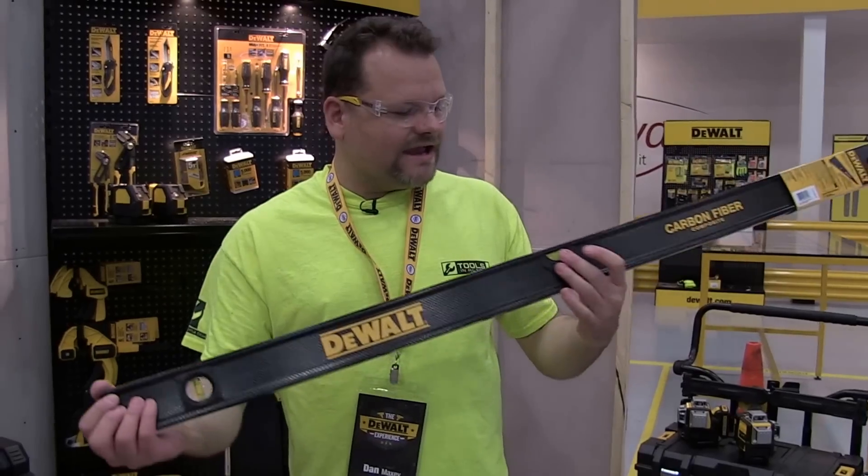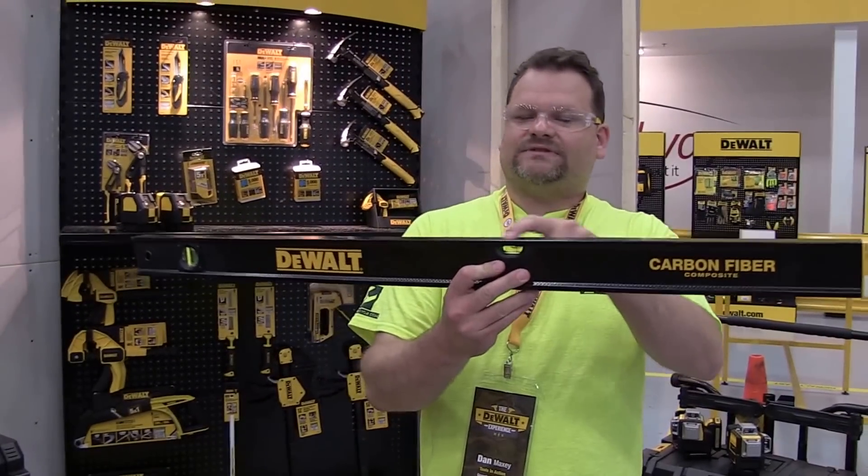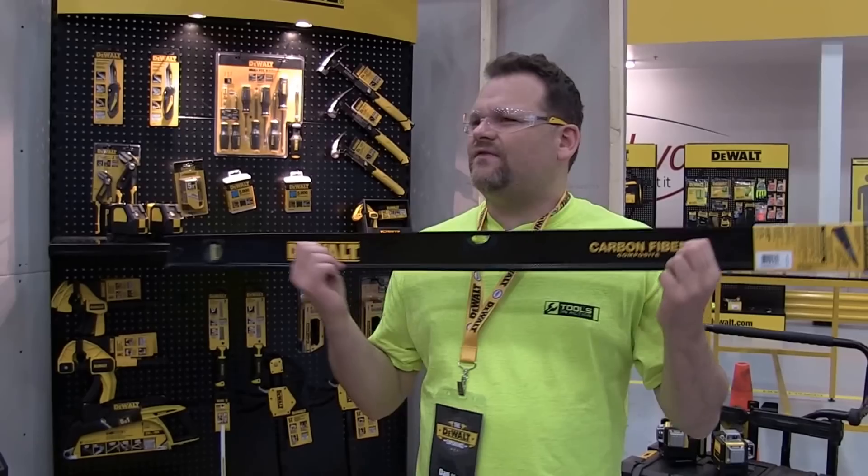The carbon fiber level was pretty nice — it's a 48-inch level and it's light. About $100. Cool product, though at the end of the day it's still a level.